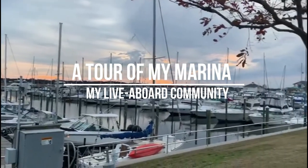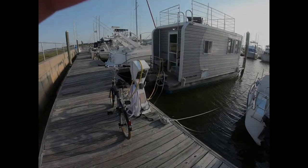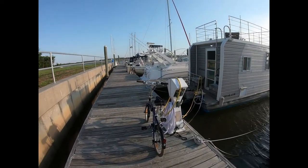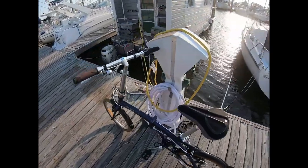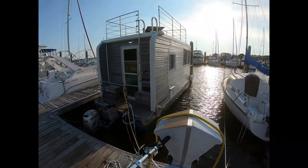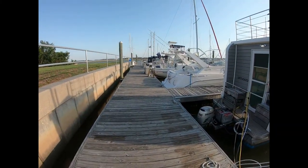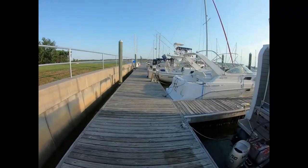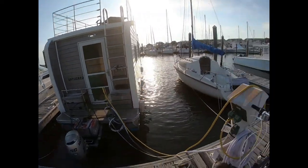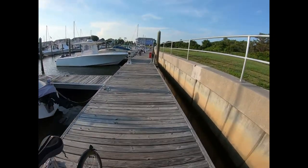I am officially filming my marina life video. We have first my station — I'm at slip D22. We all have our own little station here. I'm almost at the end here, but not quite — we have a further walk this way, so let's go.